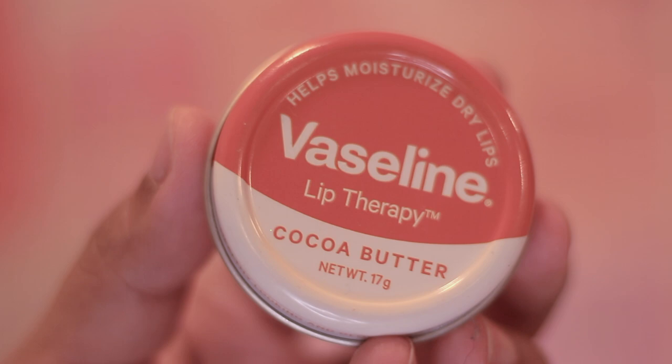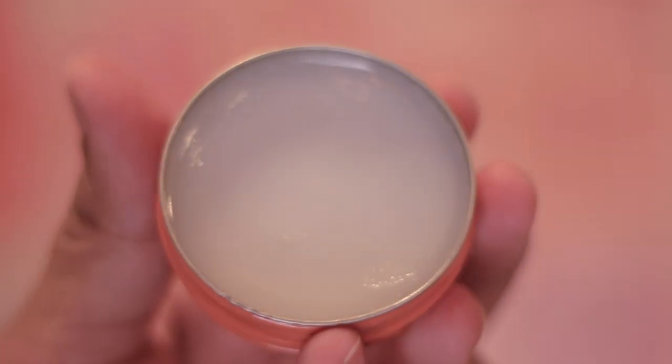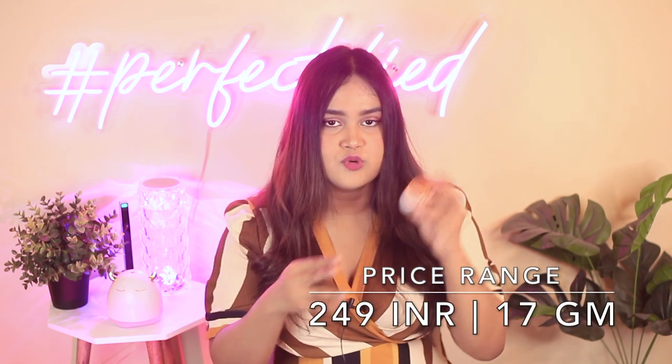Next is Vaseline's Lip Therapy. I mentioned the most affordable Vaseline lip balm in my previous video and it was a clear winner — same goes for this one. It contains petrolatum, which is a great emollient and occlusive. I have the non-tinted version, though the rose-tinted one is my favorite. It keeps your lips well moisturized for three to four hours and costs about 249 rupees for 17 grams — truly bang for your buck. I give this five out of five.